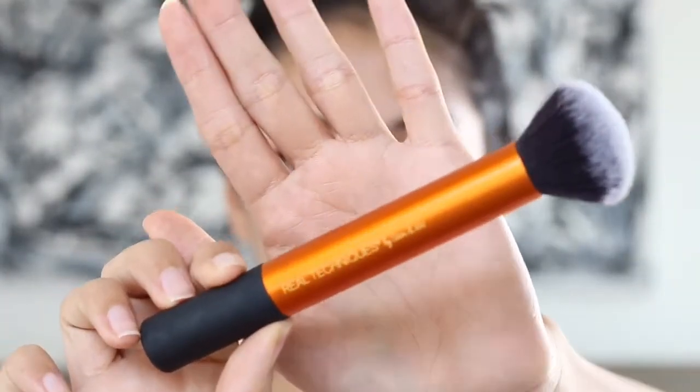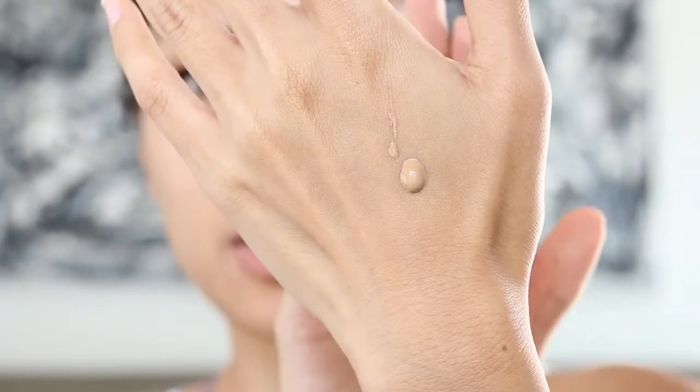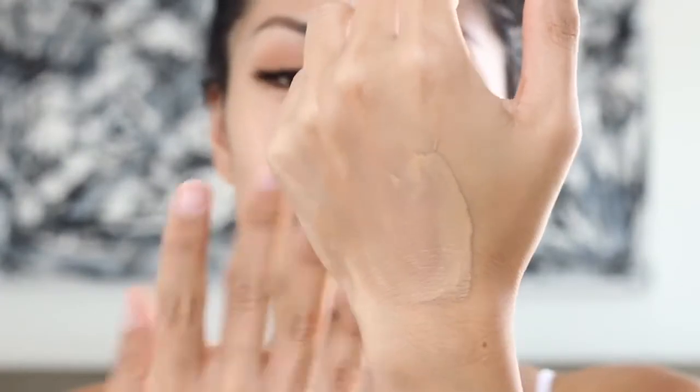I'm going to use a brush for the application — my Real Techniques buffing brush, which is one of my favorite brushes that I use for my foundation. By the looks of this foundation, it does look pretty tan and it might actually match my skin tone. One pump gives you this much product. That looks exactly my skin tone on my hand. It definitely feels very healthy and it blends in real nice, but it did kind of give my hand a tan. So we're going to apply this to our face and see how it works out.